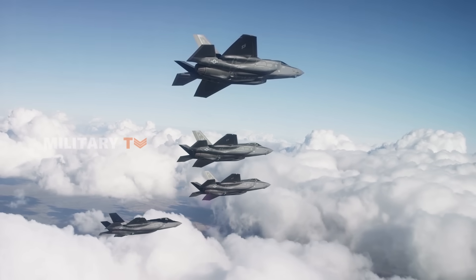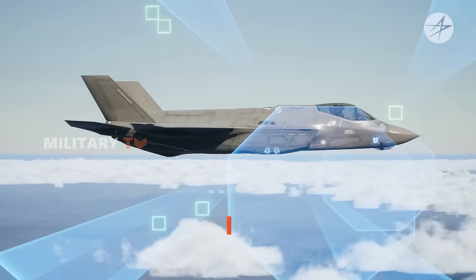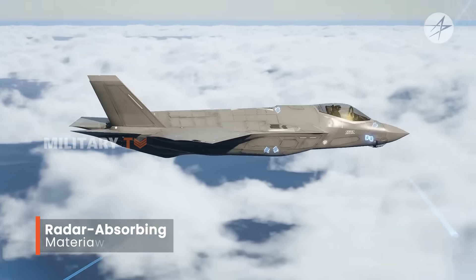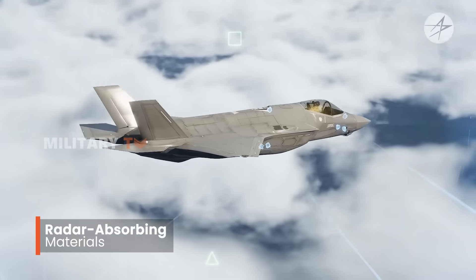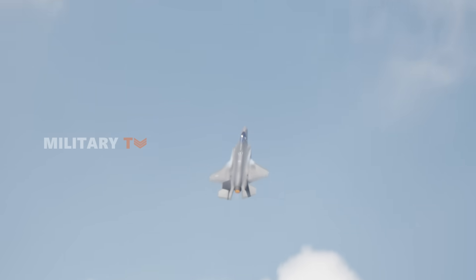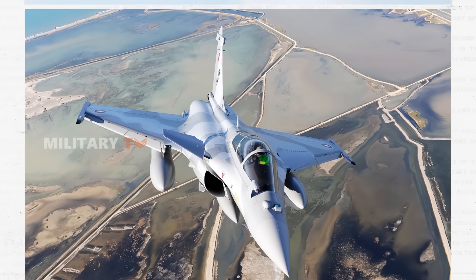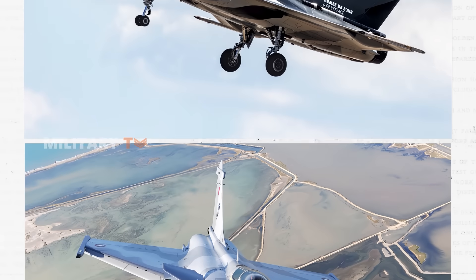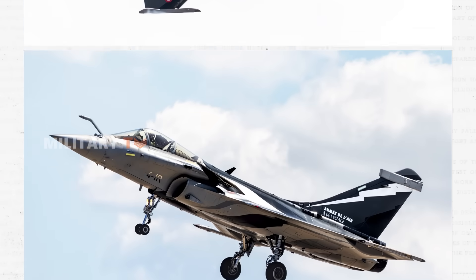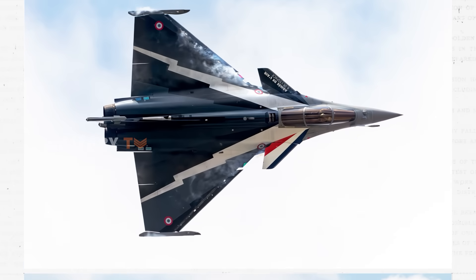Where the F-35 truly stands out is in its stealth capabilities. It was built with radar-absorbing materials and a design that makes it harder to detect by enemy radar. Its radar cross-section is incredibly small — about the size of a golf ball — making it difficult for enemies to spot. The Rafale isn't a stealth fighter per se, but it does have a reduced radar signature thanks to its compact design and use of composite materials. It's stealthier than most, but not at the level of the F-35.